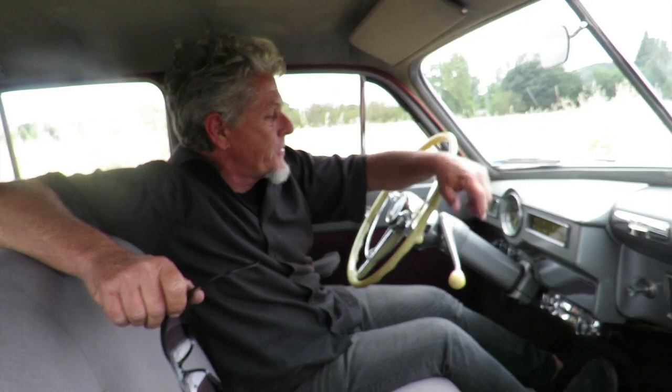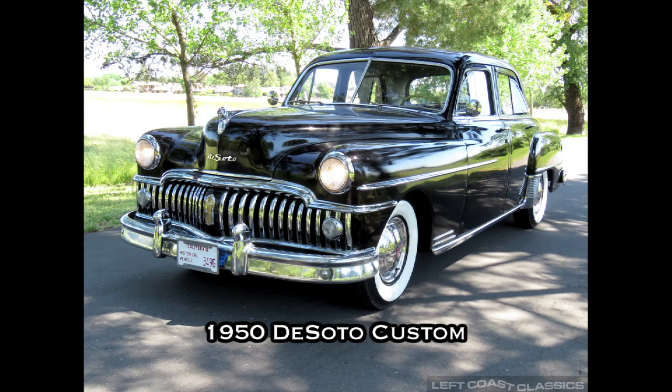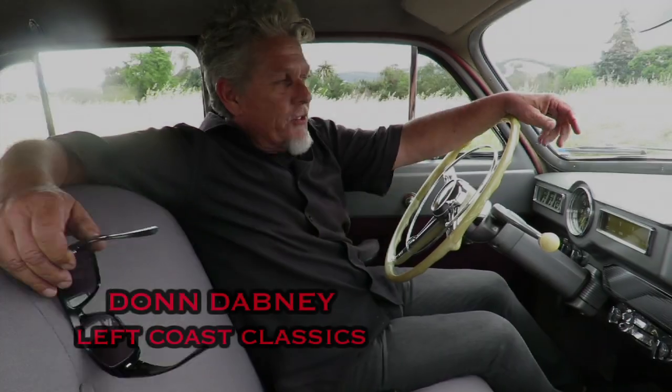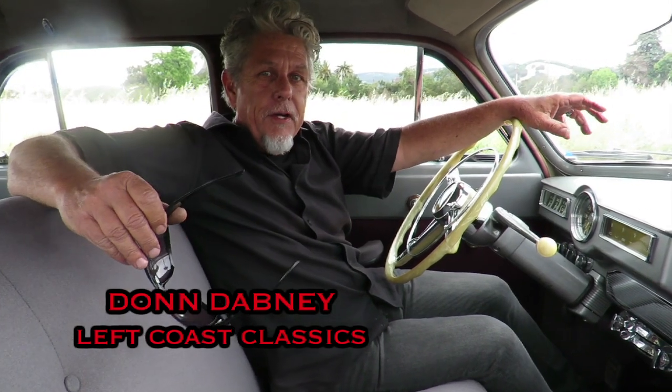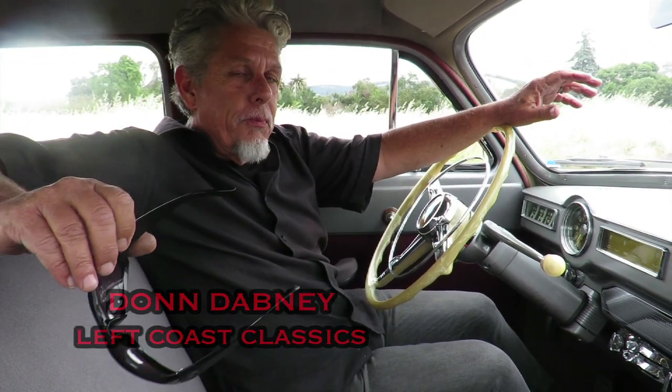Hey everybody, Don Dabney, Wine Country Guy. You're watching Left Coast Classics — get in, we're gonna take a ride. Thanks for joining us to check out this cool 1950 DeSoto Custom. This car has the coolest story. The current owner brought the car over and just said, 'I got a '50 DeSoto, it's a special car — I heard you're the guy, so I'd like to bring it over.'